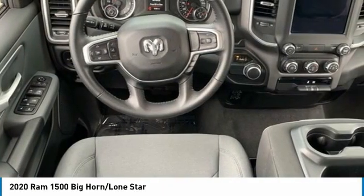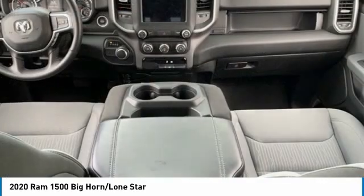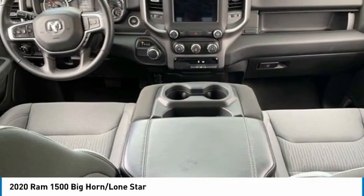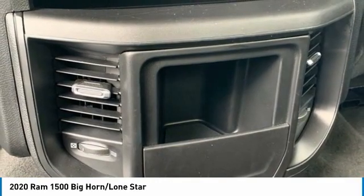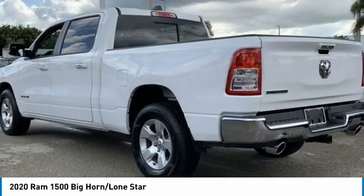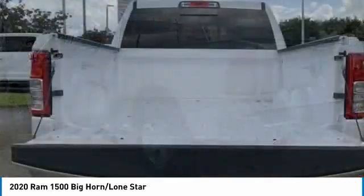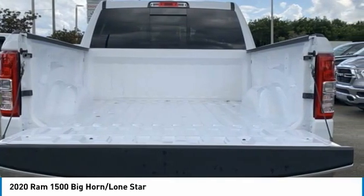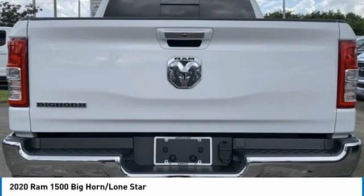Quick Order Package 28Z Big Horn, radio UConnect 4C/8.4 display, rear 60/40 folding seat, rear dome lamp with on/off switch, rear power sliding window, rear window defroster, remote keyless entry, SiriusXM satellite radio, steering wheel mounted audio controls, sun visors with illuminated vanity mirrors, universal garage door opener.